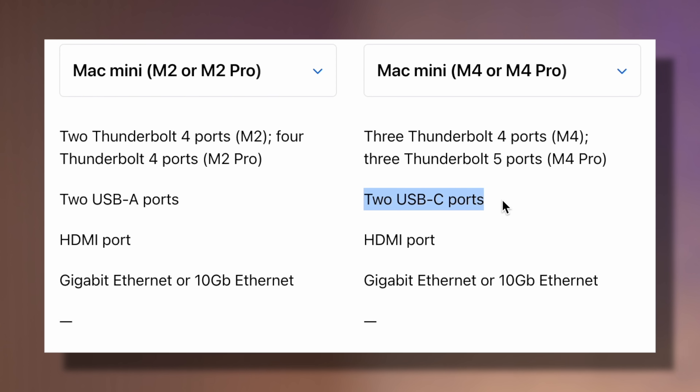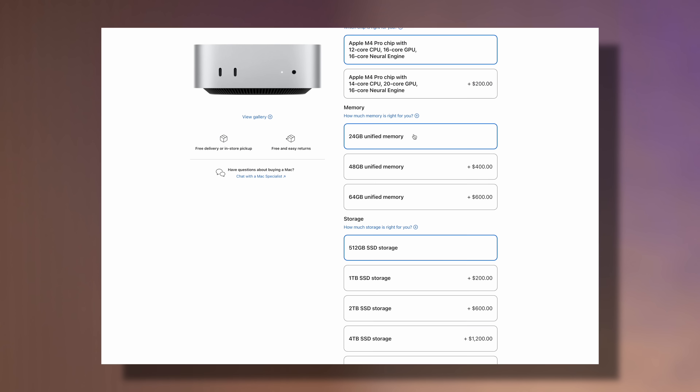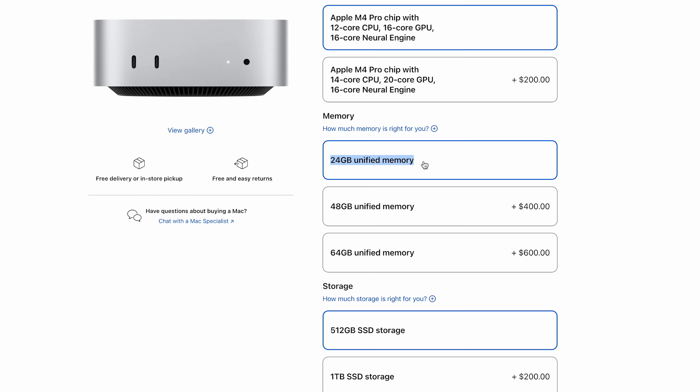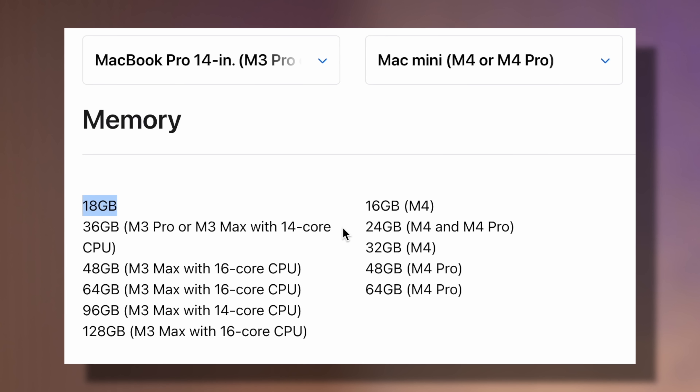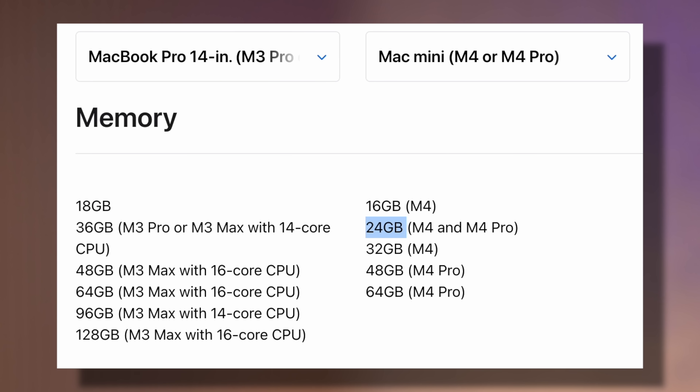The Mac Mini now has five USB-C ports, even on the base model. Now for upgrade number seven: the M4 Pro starts at 24 gigs of RAM versus the previous 18, which is 33% more RAM — that is an awesome upgrade.